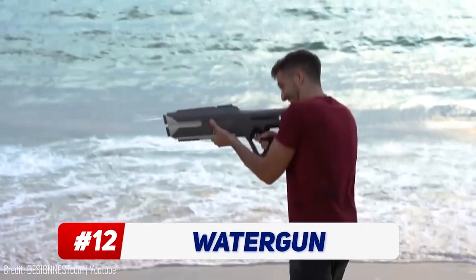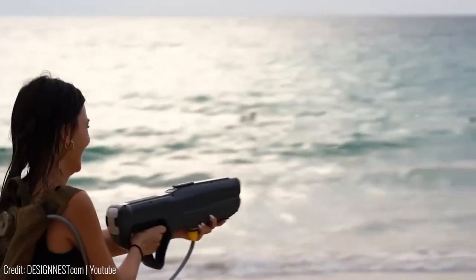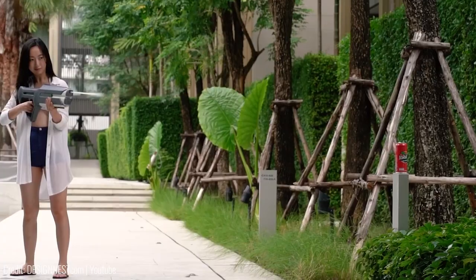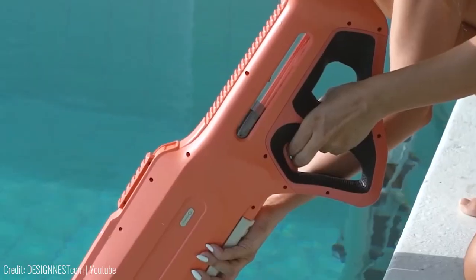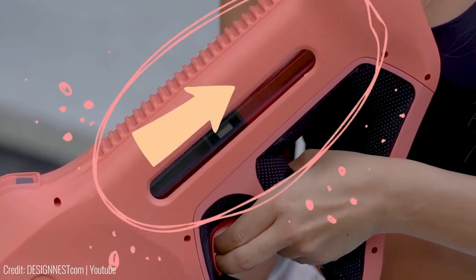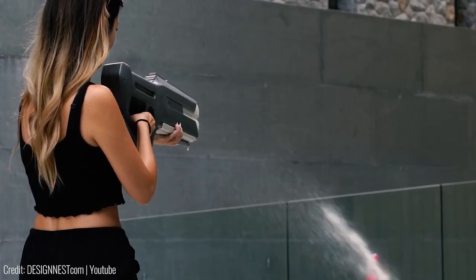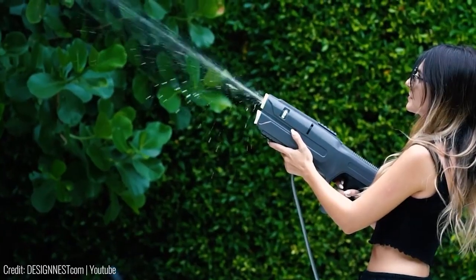Want to win at your next water gun fight? This gun can turn water into powerful bullets. Built like an actual rifle, it shoots water at an insane velocity. You can load it up through any water source — all you've gotta do is submerge its front and pull back, kind of like a syringe. Once fully loaded, it can shoot water projectiles as far as 20 meters, which is about as long as a full tennis court.